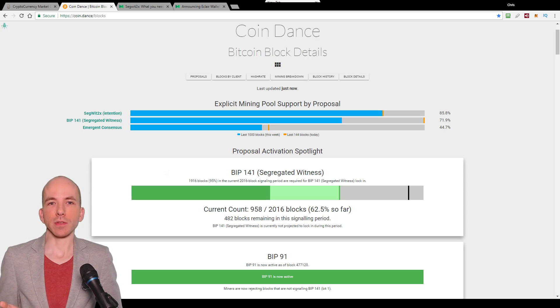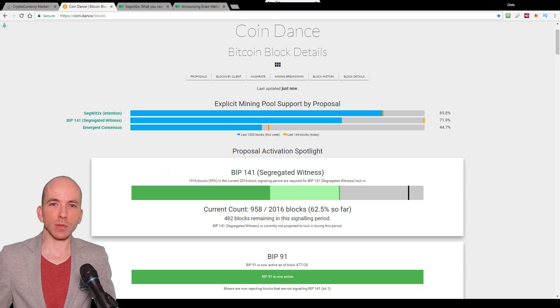So the very next milestone is to wait for the end of the current Segwit lock-in period. To see when that's going to end, you can come to Coindance yourself — linked in the video description.